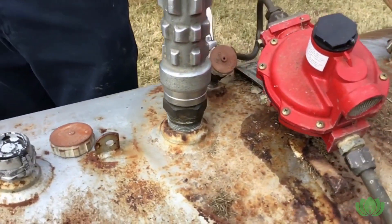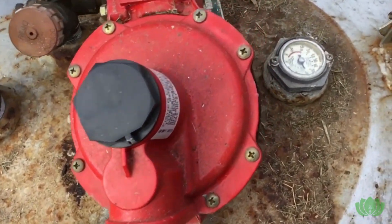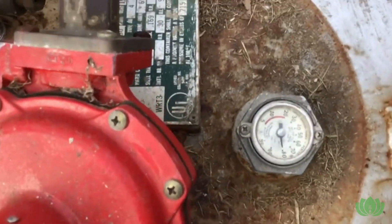The tank is right at 80%, so the liquid level gauge and the fill level coincide perfectly.